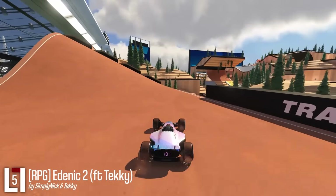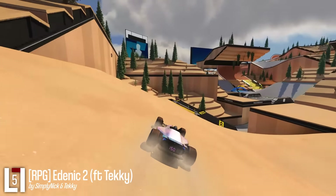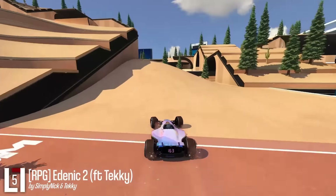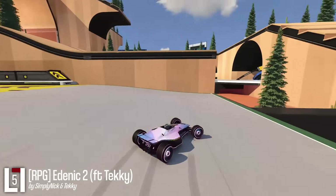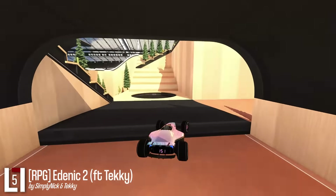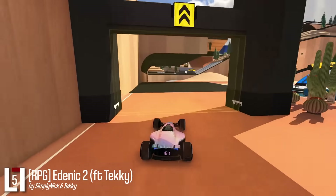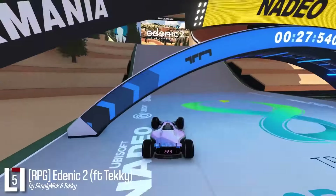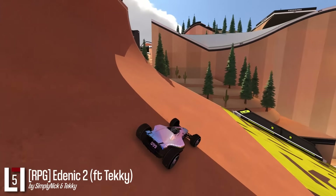Edenic is an extremely smooth grass-heavy RPG. Edenic 2 is an extremely smooth dirt and sand heavy RPG. You'll have to do some pathfinding at first, but as soon as you discover the route, you'll get the satisfying aha moment as the route is always so flowy and kind of hidden in plain sight. Clever RPG like no other.